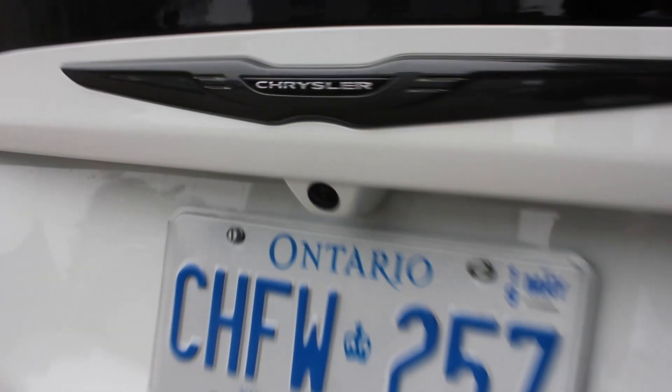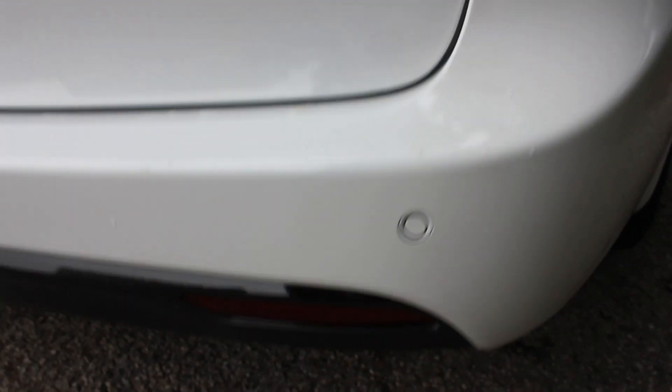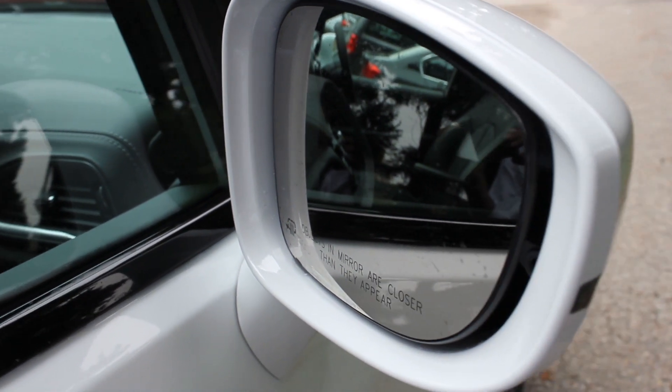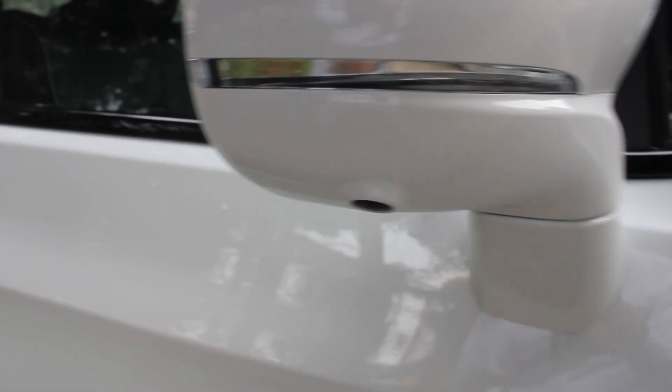The backup camera is located there along with parking sensors for rear park assist. It also has rear cross-traffic alert when backing out to warn you of oncoming traffic. Another great feature is the blind spot monitor, which lights up when someone is in your blind spot and provides a sound warning in the interior — also shown on the turn signals in the mirrors. The camera here helps deliver the 360 surround view from the top.